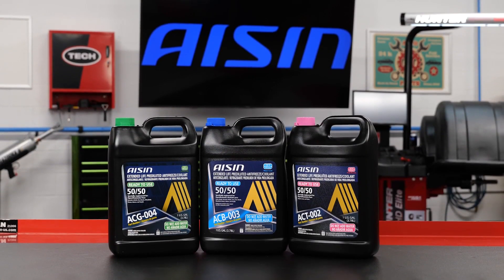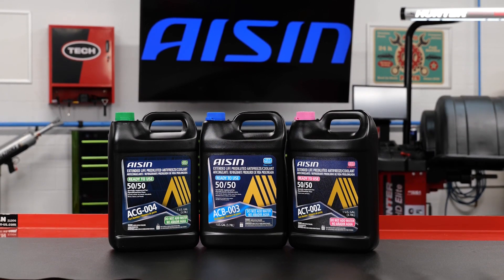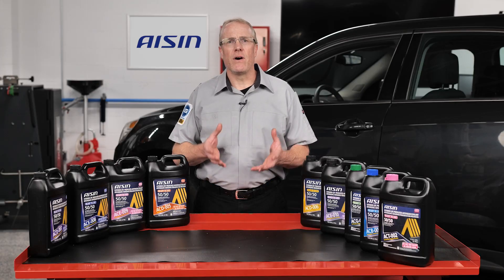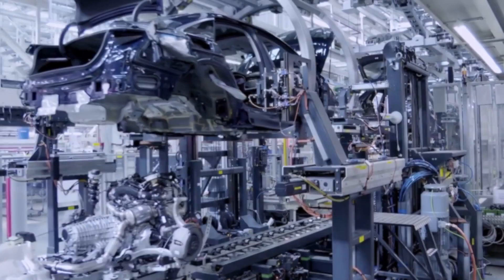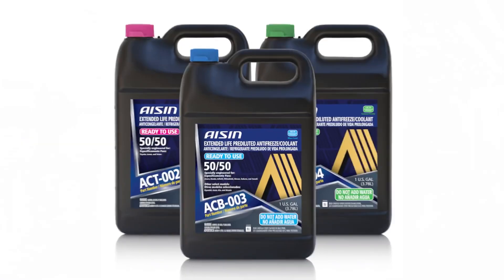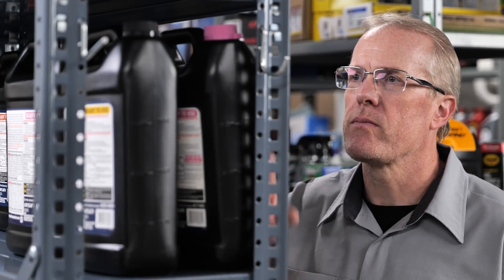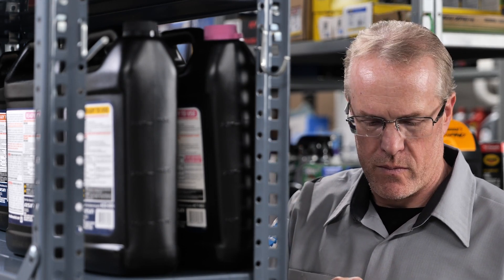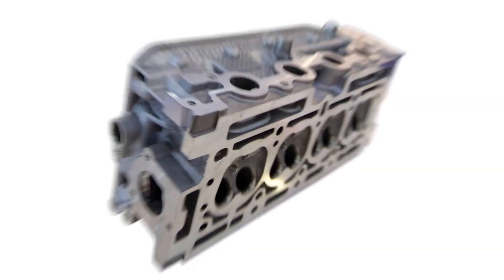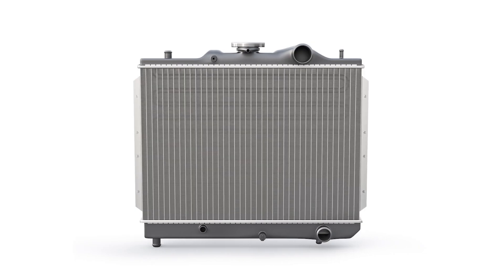This means the specifications in the service information and on the side of the bottle are even more critical. But first, a history lesson to understand how we got here. In the late 1990s, most automobile manufacturers switched to organic acid technology, or OAT, coolants that offered a longer replacement interval. Other changes to the chemistry were made to provide greater protection of aluminum components as the shift was made from cast iron blocks to cast aluminum blocks and aluminum radiators.